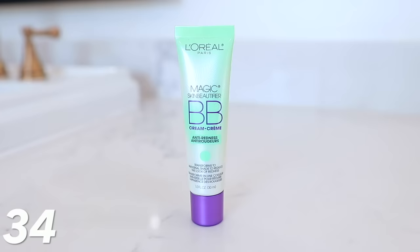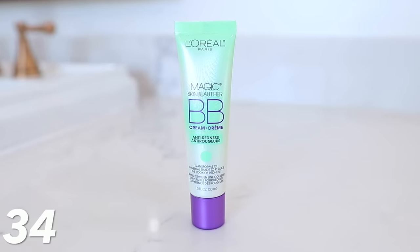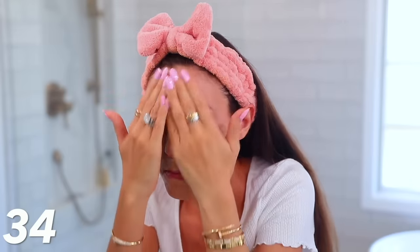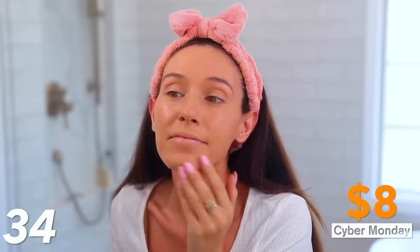Moving into some really good makeup deals. We have the L'Oréal BB Cream — this is the magic green BB cream. This blew my mind months ago. It's literally green inside, and when you start rubbing it on your skin it changes color, conceals redness, and literally blends into your skin. It's honestly magic. It's like $8 today.